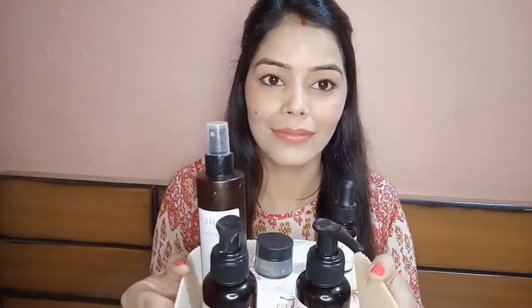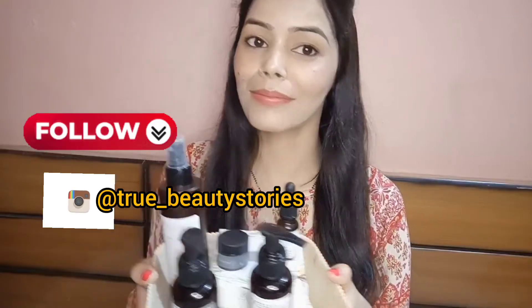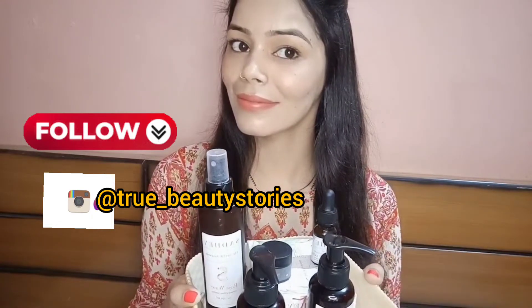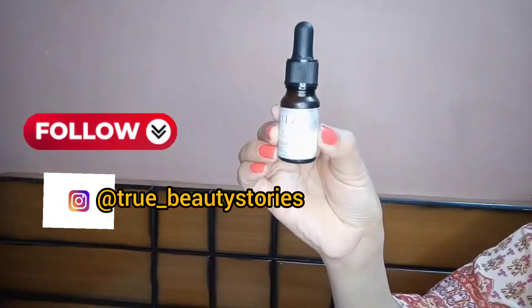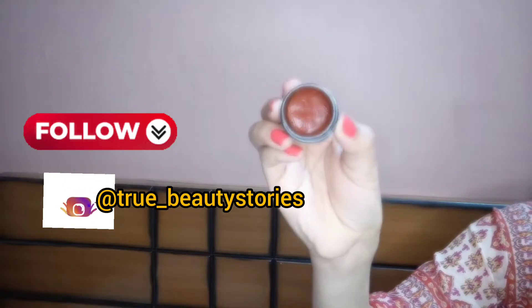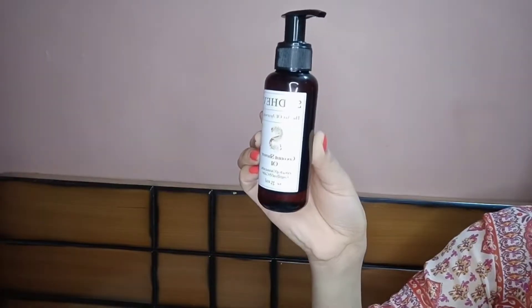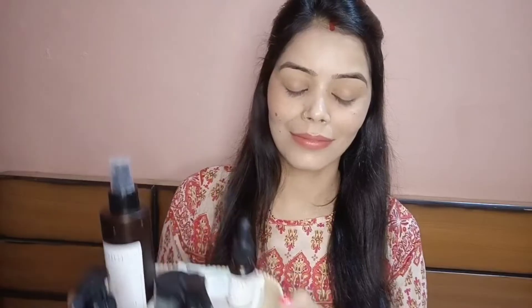Hi everyone, welcome to my channel. Today I am here with some of my favorite products from one of my favorite brands called Sadhev. Sadhev is a luxurious Ayurvedic brand and I really like this brand. You will see why in this video, so please keep on watching. I will review some tried and tested products and also recommend some products which I will try too. This video is not sponsored.